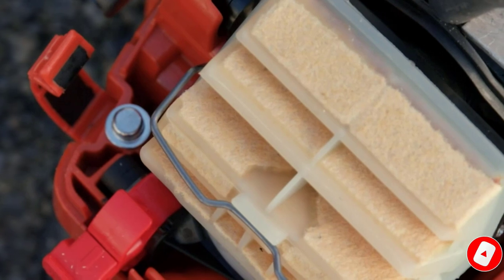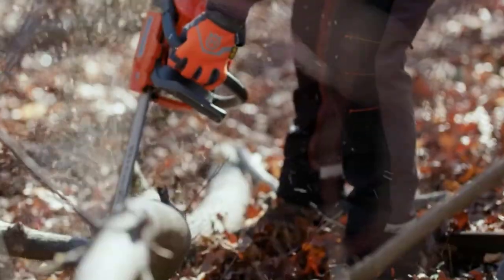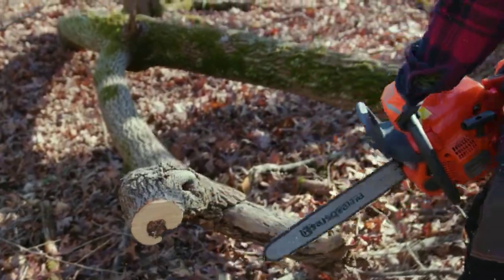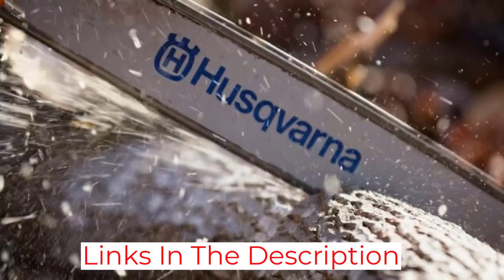The secret to the 460 Rancher's success is its high-quality 60.3 cubic centimeters X-torque engine, which is powerful, fuel-efficient, and reduces emissions by up to 60%. In addition, it is durable and low-maintenance, with a centrifugal air cleaning system that pops out with a screwdriver.